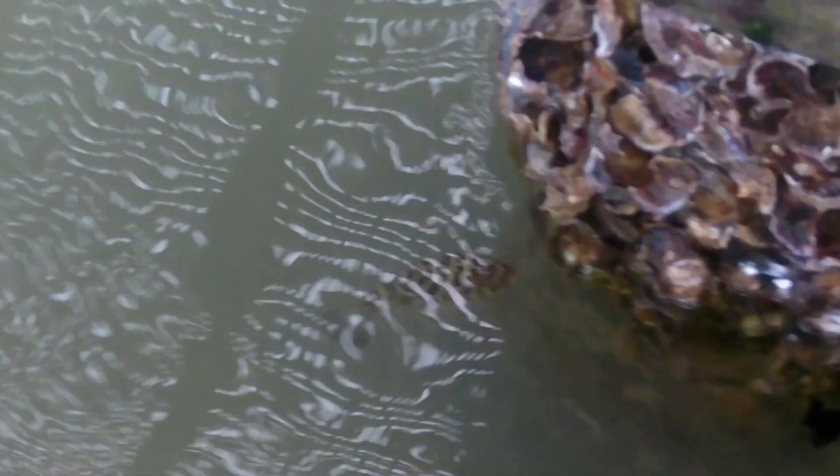From the dock we spot a checkered puffer fish. This is one type of fish that has four front teeth that form a hard beak, making it easy to crush shells of crustaceans and mollusks. Puffer fish do not have scales but instead have spines.